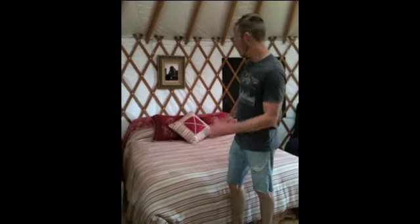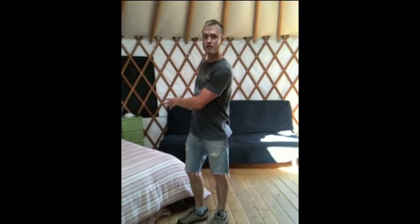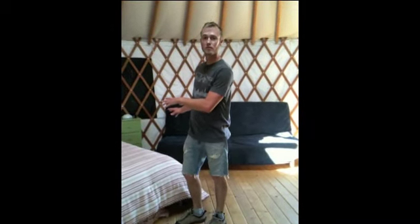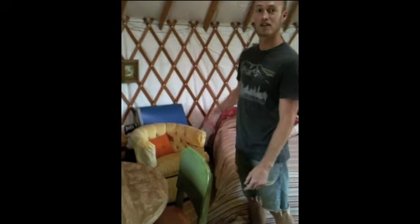This is the master bedroom right here. We've got a queen-size bed. And this right here is a double-size futon — sleeps two comfortably, it's actually extremely comfortable. The couch here sleeps one. And if you have six people in your group, whoever draws the shortest straw gets that uncomfortable spot.